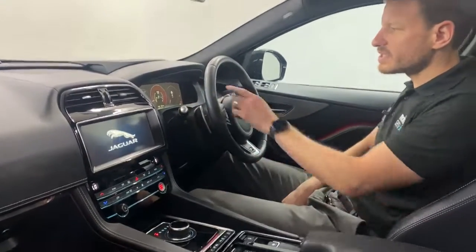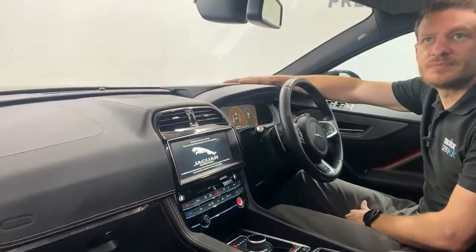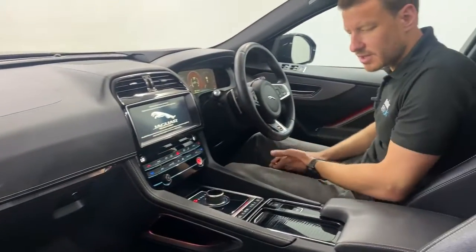Cruise control, speed limiter, auto lights, auto wipers, digital dash, heads up display, and it's got the full leather pack, so you've got the leather dash and everything really nicely done.